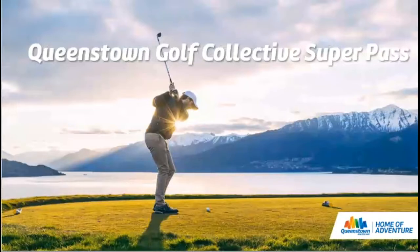For keen golf enthusiast clients, the Queenstown Golf Collective Superpass allows golfers to play at Arrowtown, Jacks Point, Millbrook, and Queenstown courses all on the same pass. Available to book with Remarkables Golf Tours, who can also arrange tee off times, reservations, equipment hire and transportation.